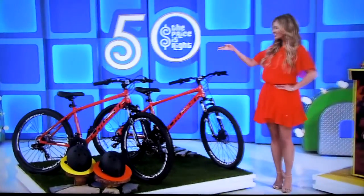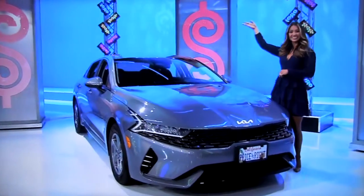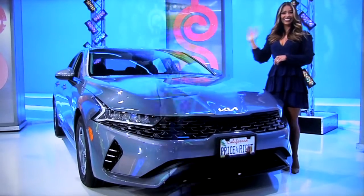So it's a pair of bikes, an arcade game, and a brand new car! And it can all be yours if the price is right! Thanks, everybody!